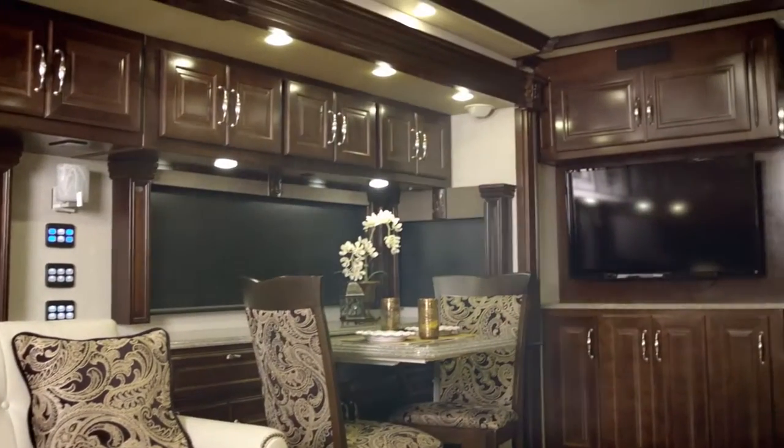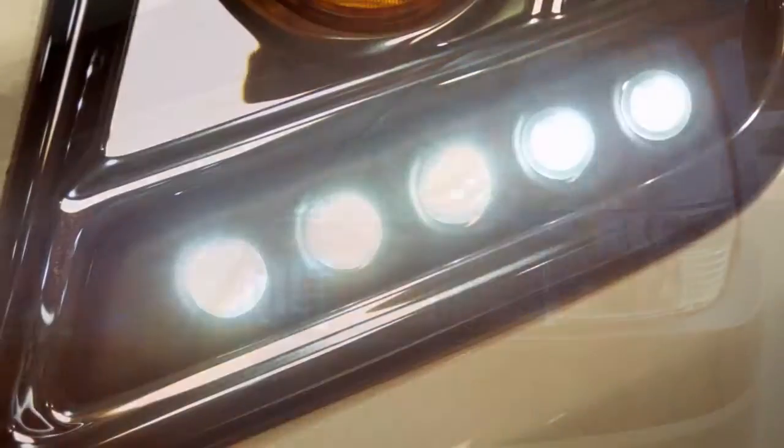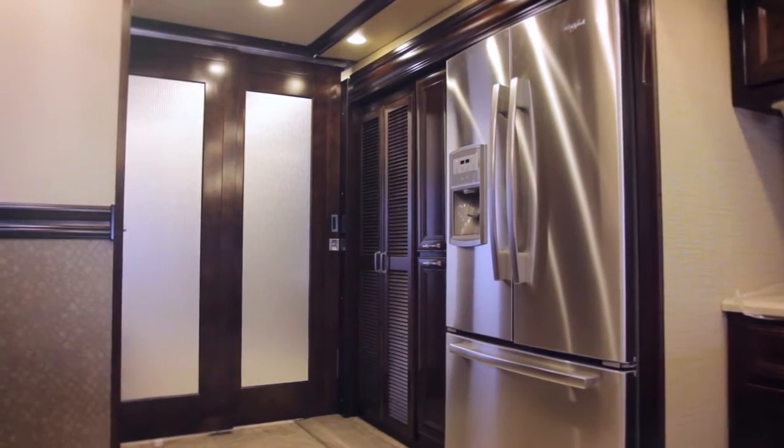At American Coach, we strive to design motor coaches that embody the essence of luxury and convenience. That means providing the power you need within your vehicle to run electronics, appliances, and anything else you may need along your journeys.